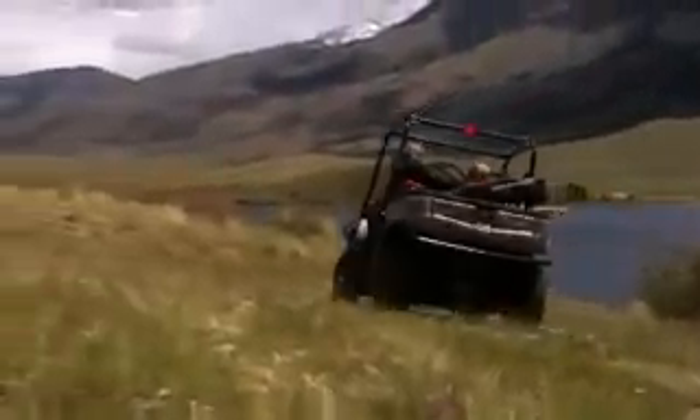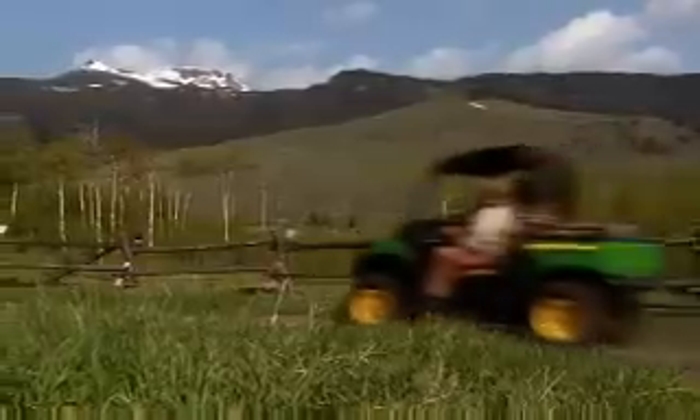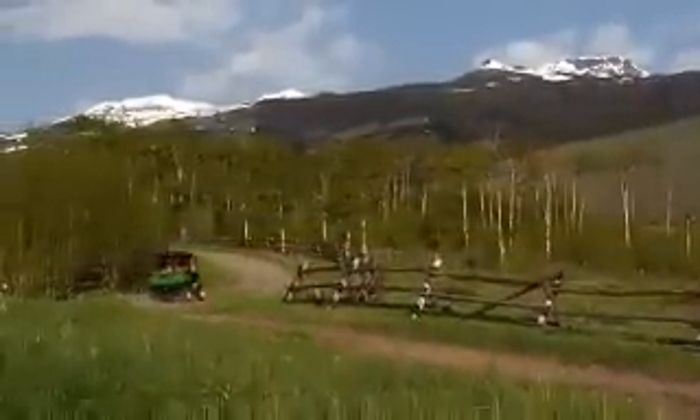The XUV 550 has the power you need for work and play with a 16-horse air-cooled V-twin that delivers excellent acceleration and 28 miles per hour top end.